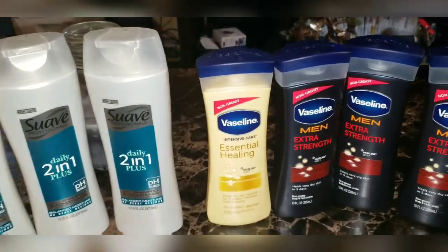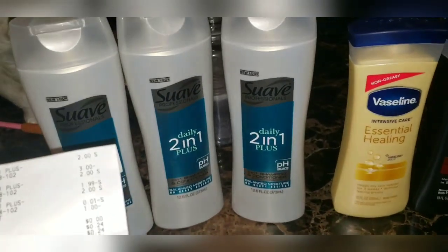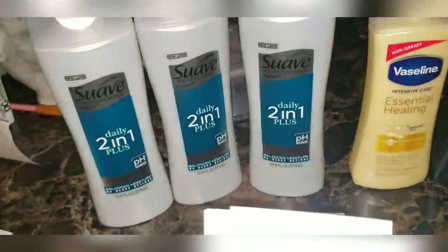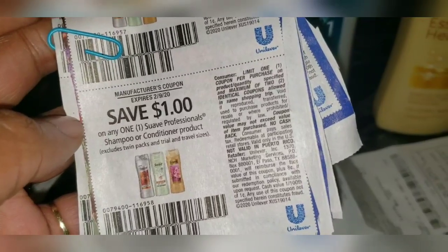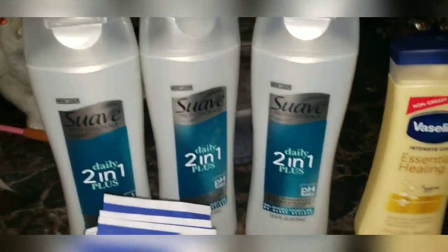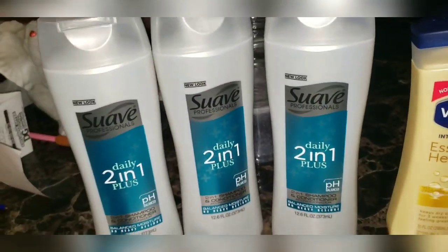Here's my Suave Shampoo — it's for the Professionals. Remember, the paper coupon states Suave Professionals. I bought three at $2 each, a two-in-one. I used the $2 off digital coupon when you spend $6. For the Suave Professionals paper coupons, I used a $3 off when you buy two and a $1 off when you buy one — that's a $3 paper savings — plus the $2 off digital when you spend $6, making this completely free. All I paid was taxes: $0.24 for three shampoos.